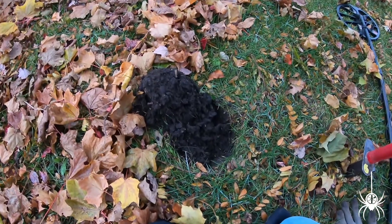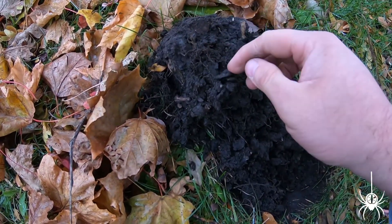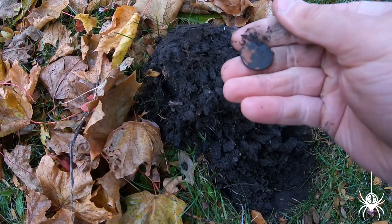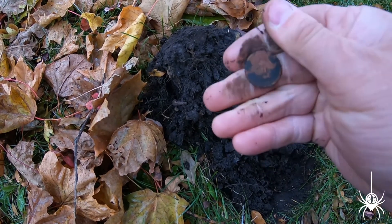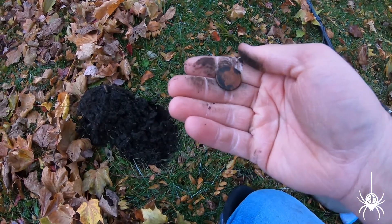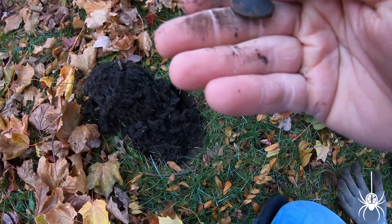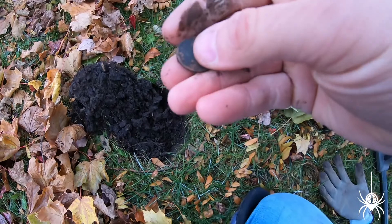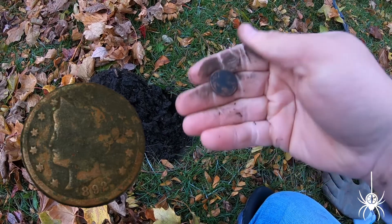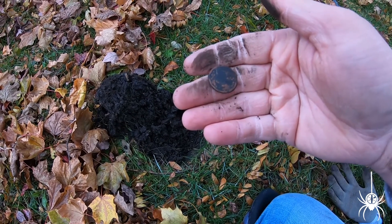We got another nickel tone and at the bottom of the plug we'll see if we got an older one again. Sure looks older. Are you kidding — it's another one! Casey, it's another V nickel! Not even kidding. 1892! What in the world — you're five feet from the car still. Another one! Unbelievable. We're going to keep going — the V king!